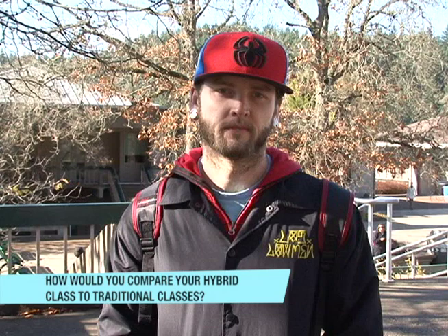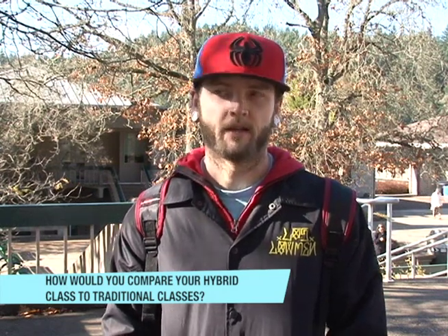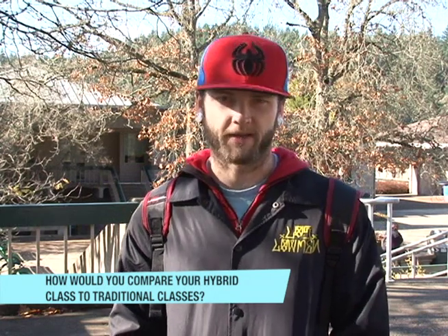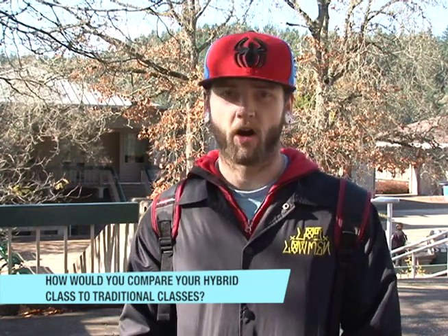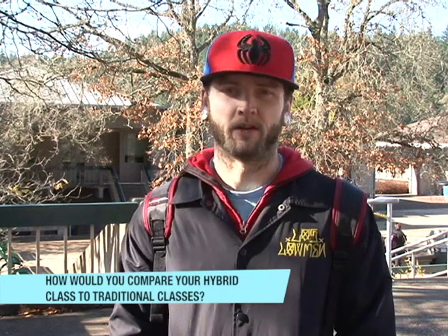What are you taking? Is it an online or hybrid class? Right now just math. Is it online or hybrid? Hybrid. How would you compare your hybrid class with traditional classes? The hybrid class is nice because I'm able to do more work at a time and on my own time, so it's easier for me to learn at my own pace.